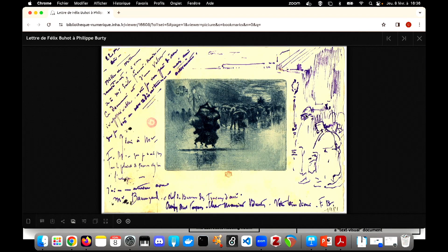This autographed letter, signed by French painter Felix Buot, which is composed of unwritten text, drawing and print, demonstrates the INHA Library's inherent focus on sources that share both visual and textual elements. You could call them text-visual documents. The collection of INHA is also composite, as is this document.